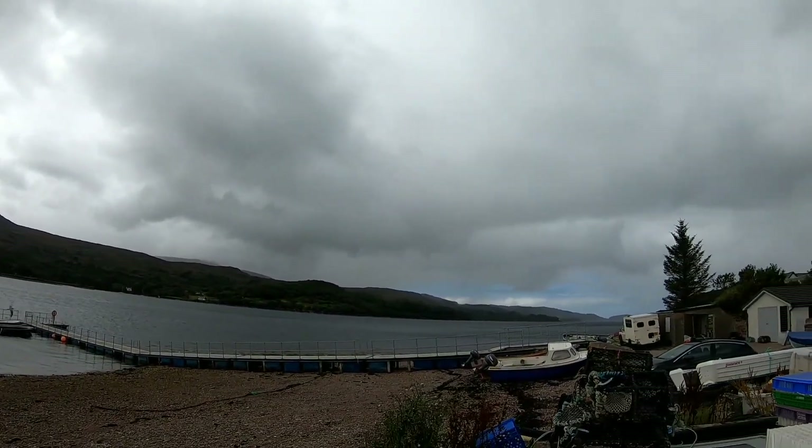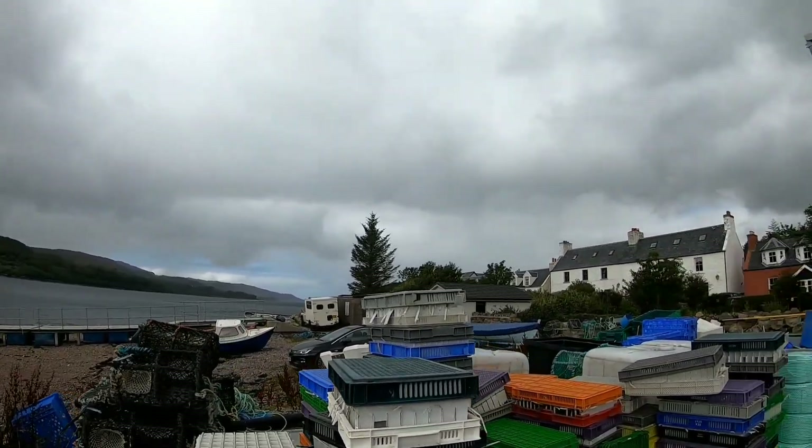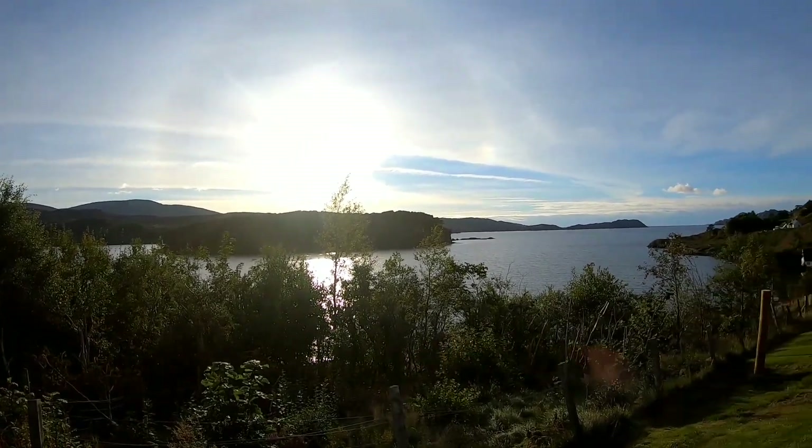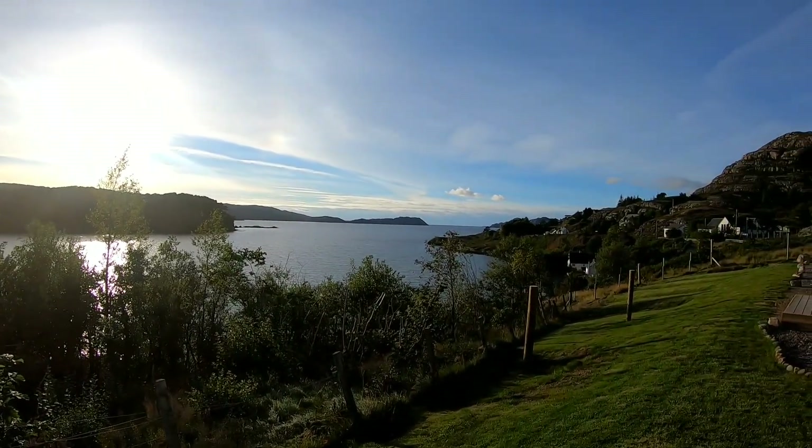It looks like it's going to rain soon, hopefully we don't get caught. So that's it for tonight guys, we're leaving Shieldaig tomorrow morning. Just look at this view tonight — can't beat that, can you? So that's us signing off for Shieldaig, we'll catch up with you on the road tomorrow. Alright guys, bye bye!